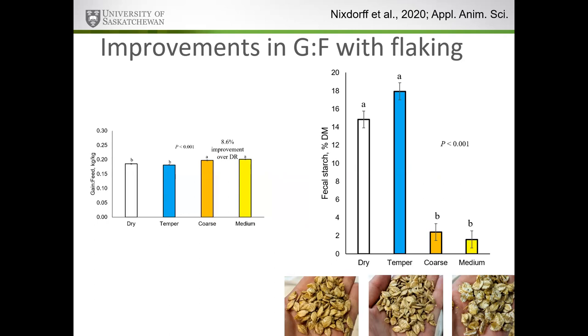From a fecal starch perspective — tying back to economics — we were able to take fecal starch from about 15 percent for dry rolled barley and about 18 percent for temper rolled barley, all the way down to 2 percent for our flaked grains. This shows that if we adequately process those cereal grains, we can do a much better job capturing that value and converting it into protein in the form of beef.